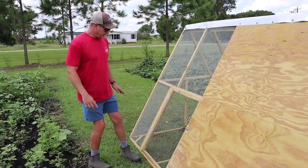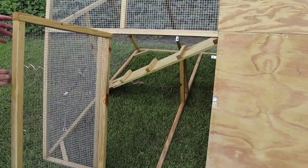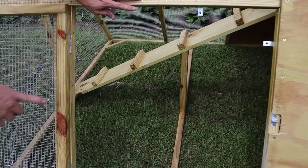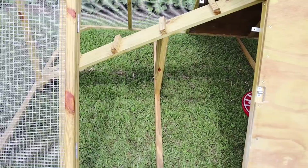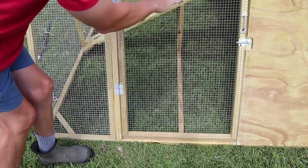The door worked out pretty good — it fits snug, which is what I want, with a little latch on it. Some of the angles were tough to cut because the structure is on a slope, but I took my time, got it hinged right, and I'm really happy with the door there.